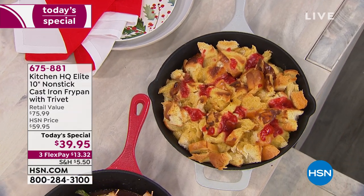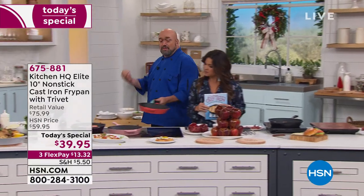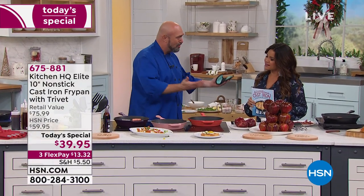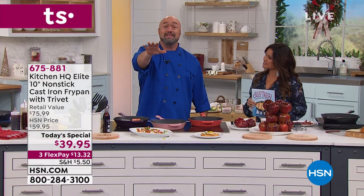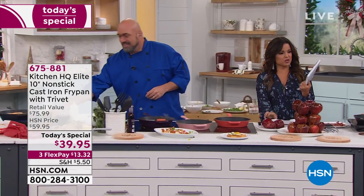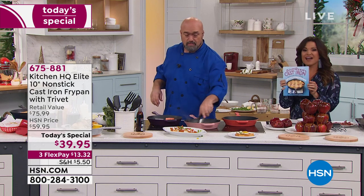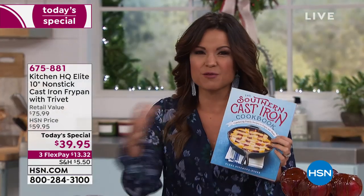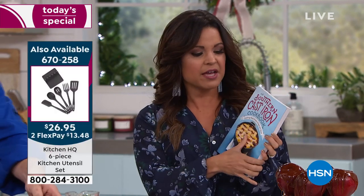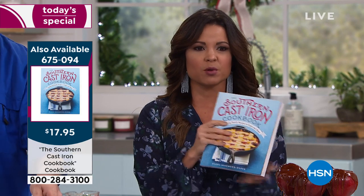It's being able to offer cookware that gives you incredible results, but with that forgiveness zone — the non-stick properties and the ability to put it in the dishwasher. You never have to season it. We also have a great cookbook: the Southern Cast Iron Cookbook, with 100 different recipes — from desserts to appetizers to entrees. If you think about gifting this all together, it's $17.95.